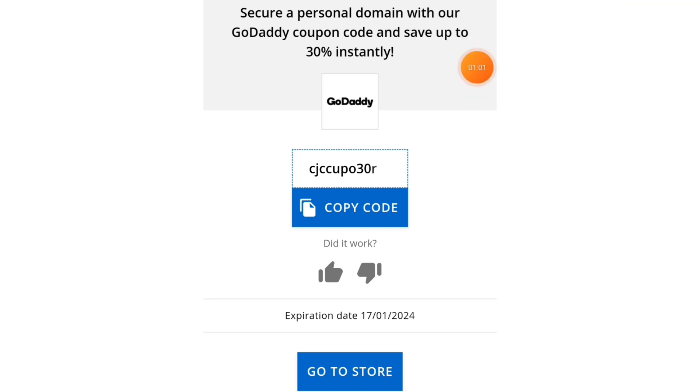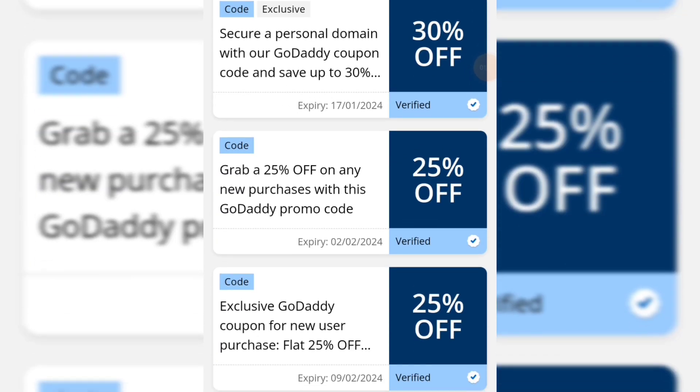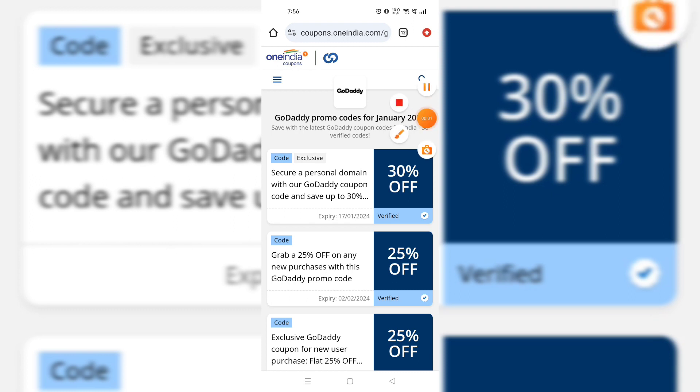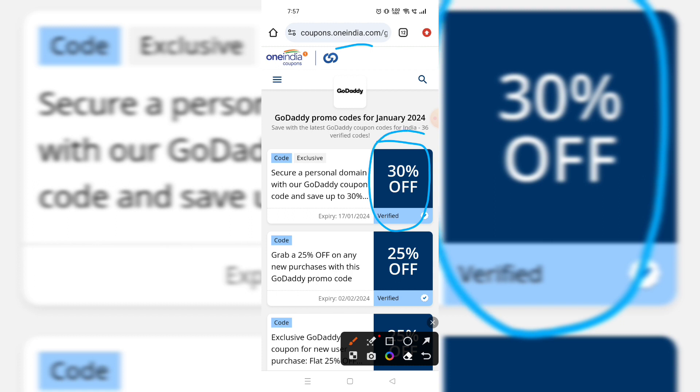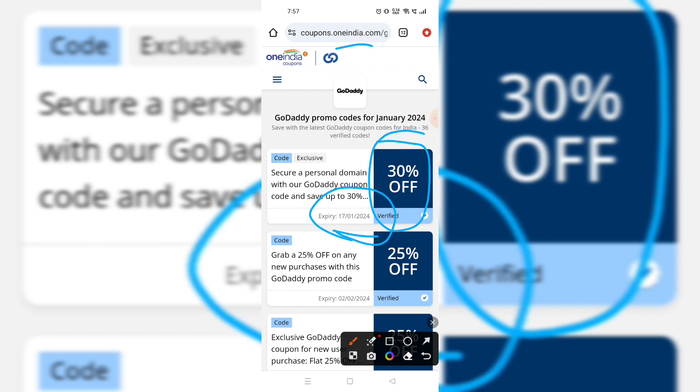Check the coupon code. So here you can check — there is a website called coupons.oneindia.com where you can get some exclusive coupon codes for GoDaddy, and here you can get 30% off. The coupon code will expire on 17th January 2024.